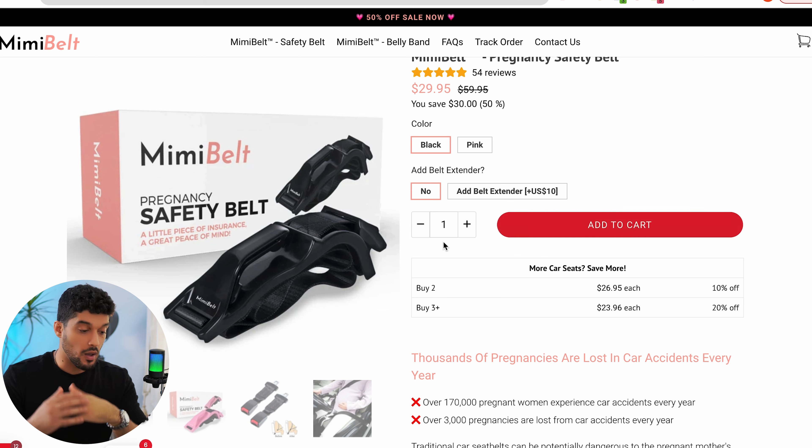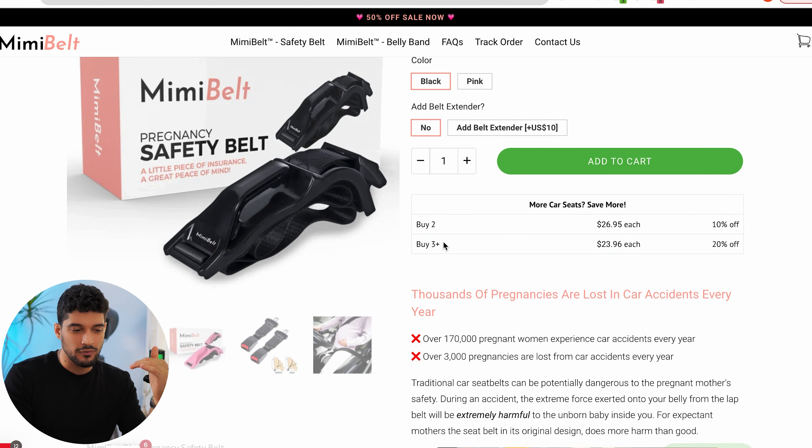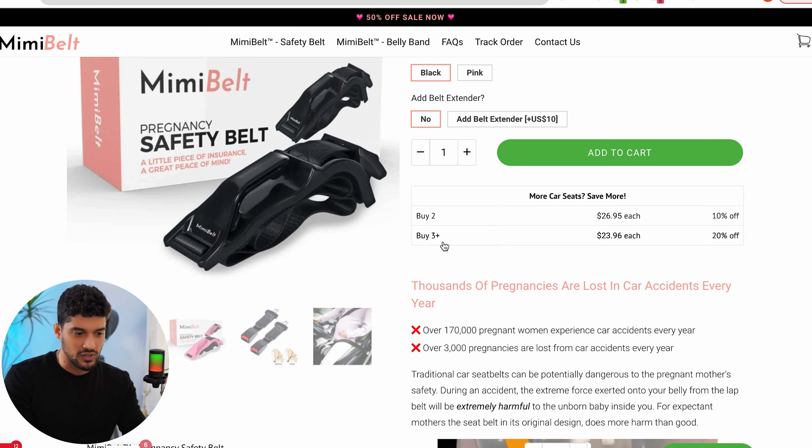If someone comes in and makes a nicer, more well-branded and professional website, it's very easy to get a lot more sales than what they're achieving here. With a product like this, you really want to consider how you're going to market it. It's going to be harder to do organic TikTok videos because there's only so much creativity you can have showing a seatbelt in action — unlike the turbojet, which is much easier to make varied TikToks with. So you have to decide whether you're going to run Facebook or TikTok ads.